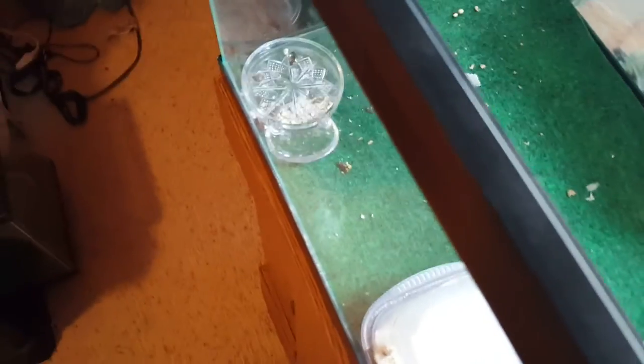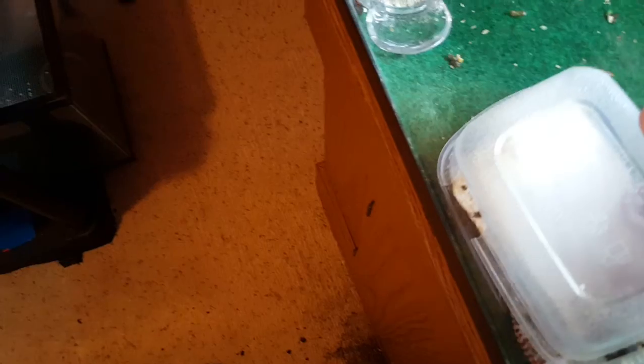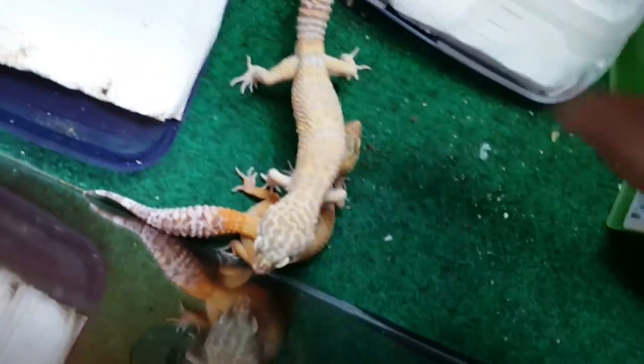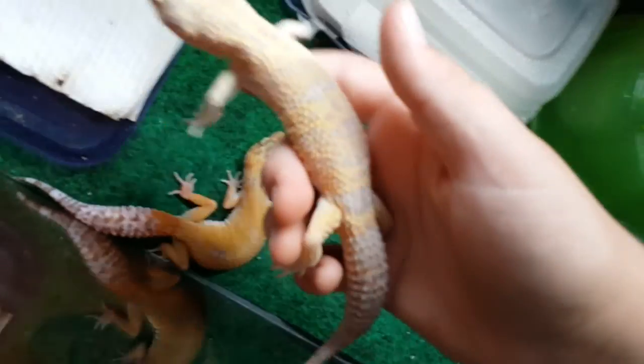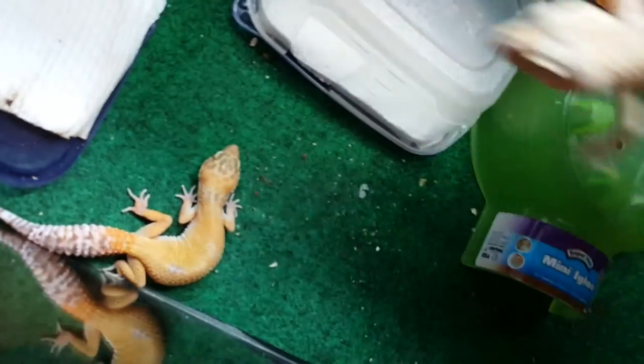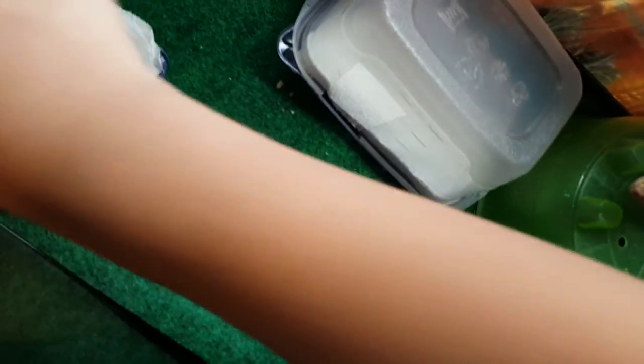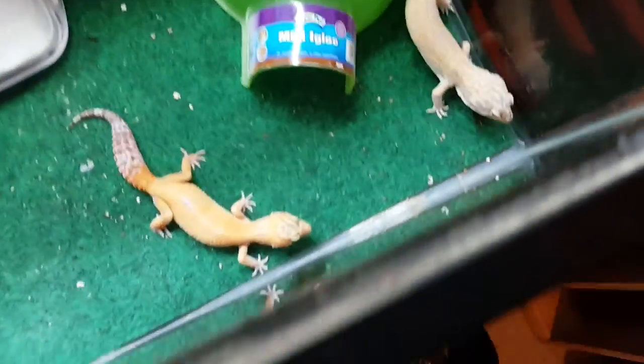These are actually the only two leopard geckos I'm going to be keeping — I'm selling the rest. So if you're in the Philadelphia and Pennsylvania area: this is a male Tremper, 57 grams, right here. And this is a female super hyper tangerine carrot tail, 52 grams. Two very healthy geckos. My male's actually in shed right now, that's why he looks like that. So yeah, this is my breeding pair.